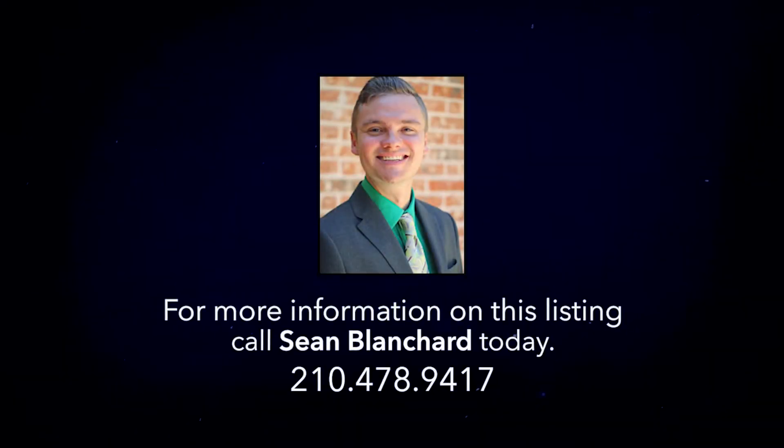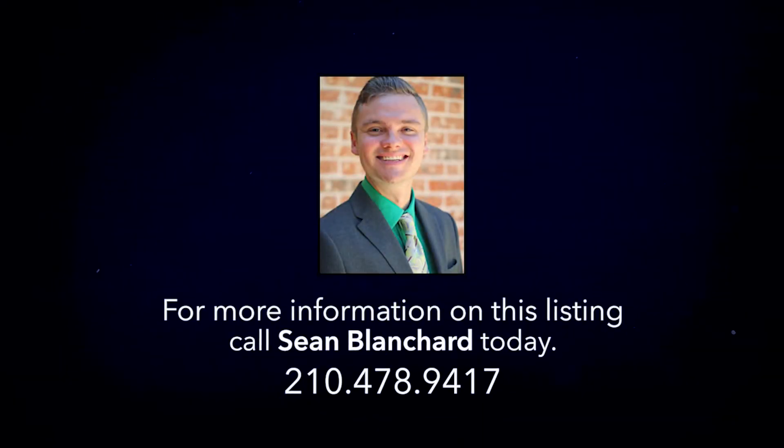For more information or your own private tour, contact a Becker Properties Realtor today.